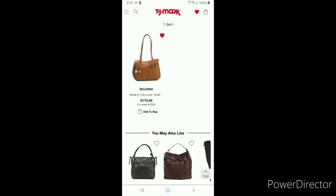Welcome back to my channel everyone. It's DooneyAddict615 and I am back with a Boldrini find on TJMaxx.com.